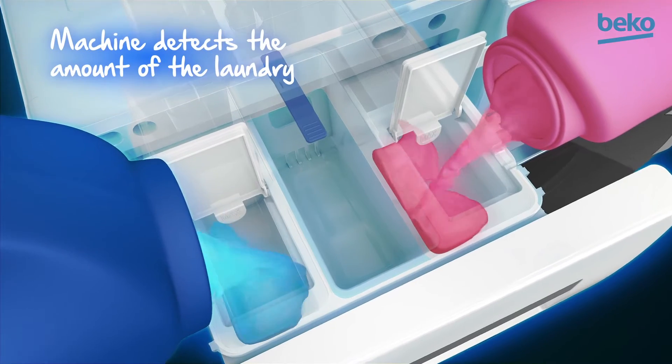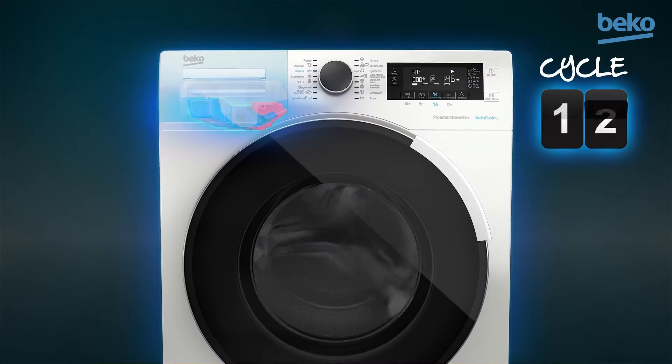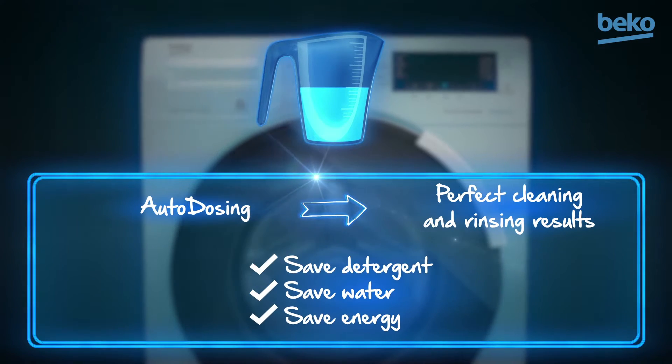You just fill the tanks and then the machine will detect and dispense the right amount of detergent or fabric softener for each load for up to about 25 washes. It does all the work for you, which means you will waste less and you save more.